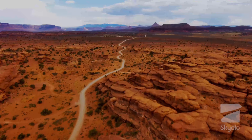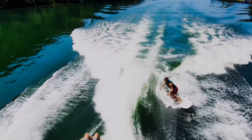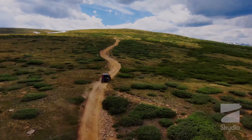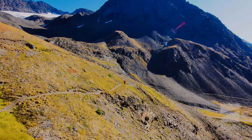Skydio 2 is also an excellent choice for filmmakers and videographers, as it can be used to capture stunning aerial footage for documentaries, short films, and other video projects. The drone's autonomous flight capabilities make it easy to capture complex shots that would be difficult to achieve with a traditional drone.